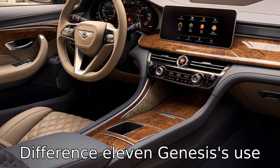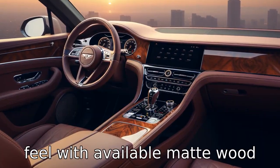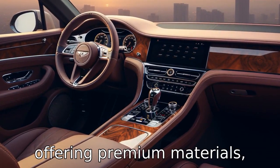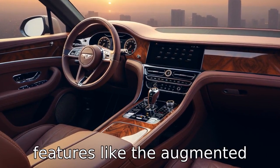Difference eleven: Genesis's use of high-quality materials in the GV80's interior creates a lavish feel, with available matte wood trim and quilted Napa leather seats. The Mercedes GLE, while offering premium materials, puts more emphasis on high-tech features like augmented reality navigation.